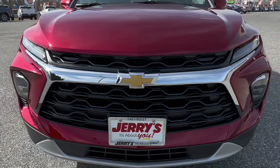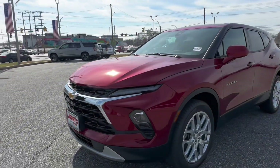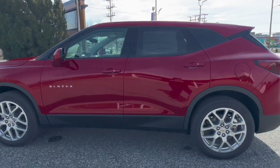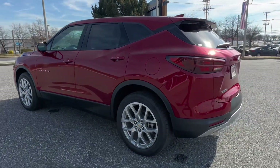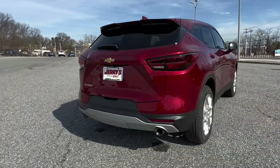Hello, Jerry Chevrolet! Today we have a 2024 Blazer 2LT in Radiant Red Tintcoat. This vehicle comes equipped with 20-inch silver aluminum wheels. Some features you'll have are keyless entry, blind spot monitoring, and dual exhaust.